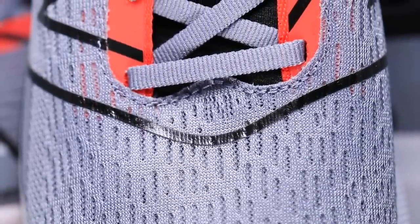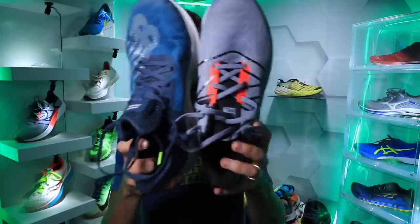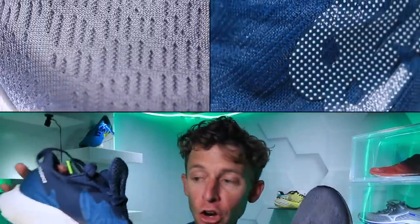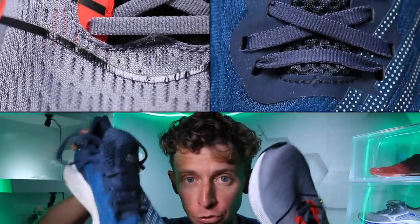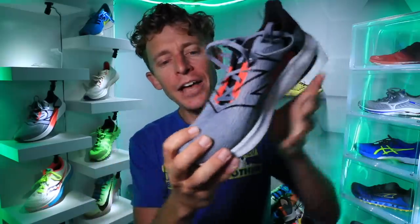On the upper we're looking at an engineered mesh upper — pretty standard basic mesh upper. Comparing it to the Prism stability shoe from two days ago, the Prism is more breathable through the toe box — keep that in mind if you live in very warm areas. But this engineered mesh is not scrunching up through the toe box, which is really good overall.